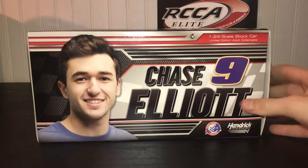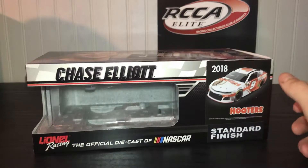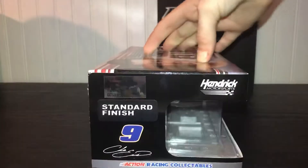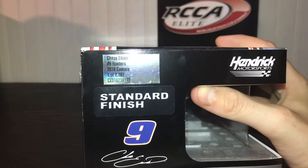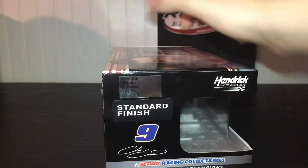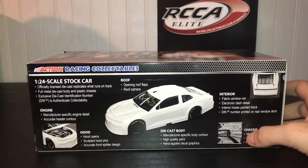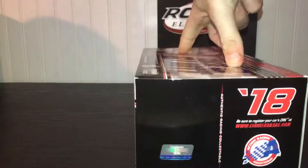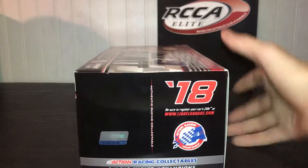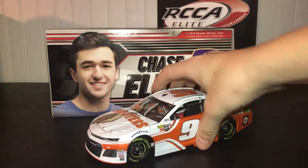Number nine, Hendrick Motorsports, Hooters — the render right there, standard finish. Chase Elliott on the front of the box. Number 2281 made, standard finish, number nine Hendrick Motorsports. This is the ARC version. This is the back packaging, and then the 2018.